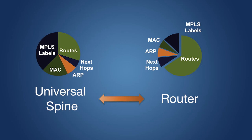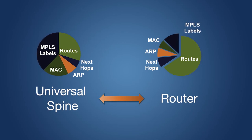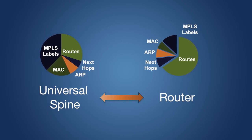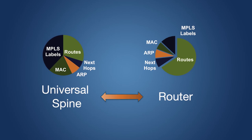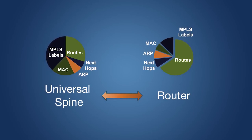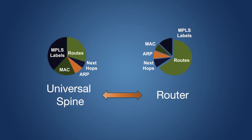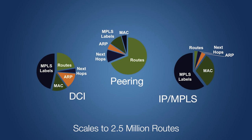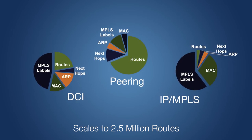Every networking use case leverages different sets of forwarding resources. The R3 series introduces support for a set of flexible forwarding profiles that adjust their capacity from a common centralized database of memory. For example, the L3 profile provides for maximum route and next hop capacity, with smaller MAC address and host tables. Expanded capacity is provided with the R3 series K models, which scale to 2.5 million routes and add a profile for large MAC and MPLS tables for peering, DCI, and MPLS applications.